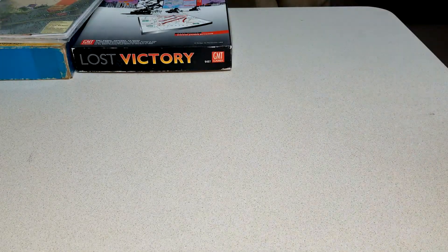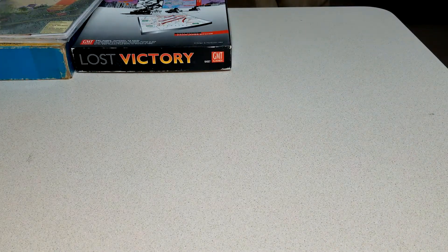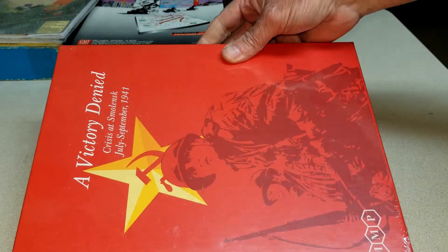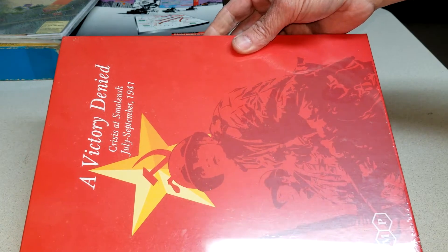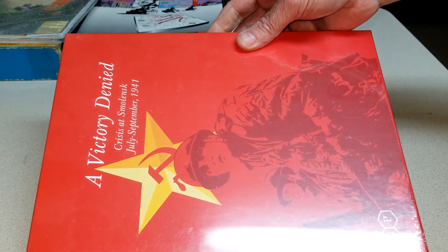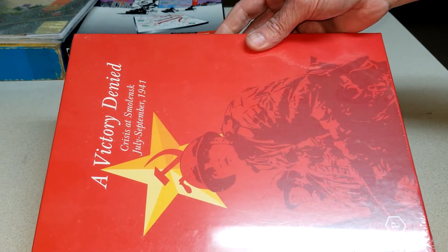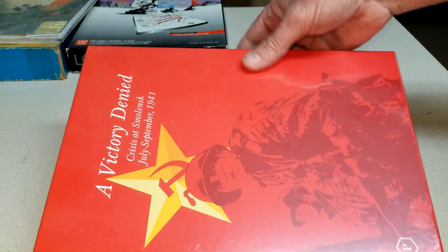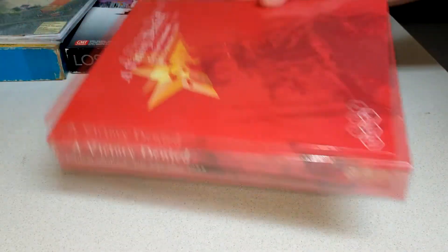Again, that's GMT. And just for you guys, because we were talking about it the other day — I was down the road playing Victory Lost and my buddy had this one: Victory Denied. I only got to play like three or four turns of Victory Lost and he was kicking my butt anyway. This one looks interesting and these are easy to play. That's MMP, which is a very good system, as everybody has told me.